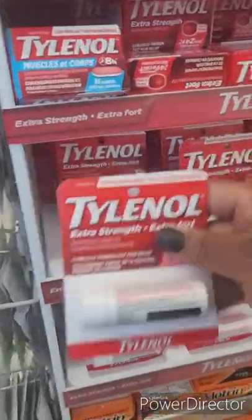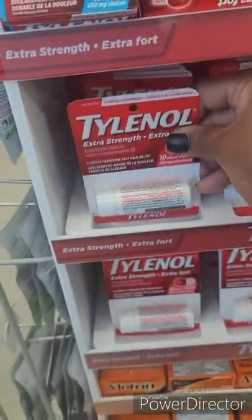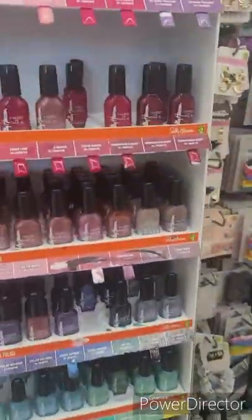A lot of candy for Easter. You can get a little Tylenol too — it doesn't work for me but whatever, guys. They have everything here and it's not going to break the bank.